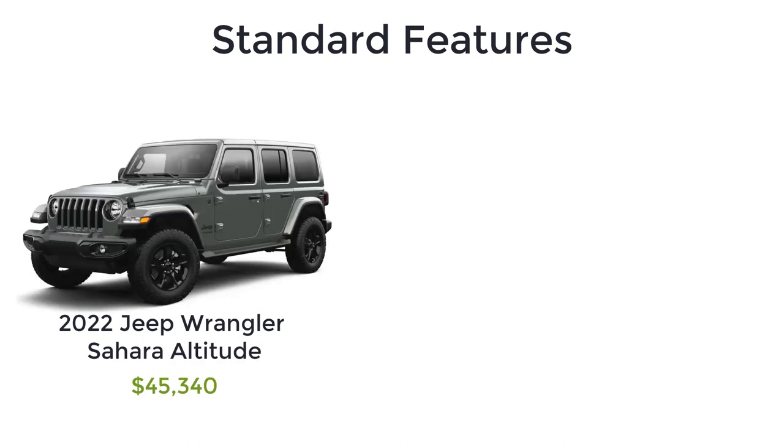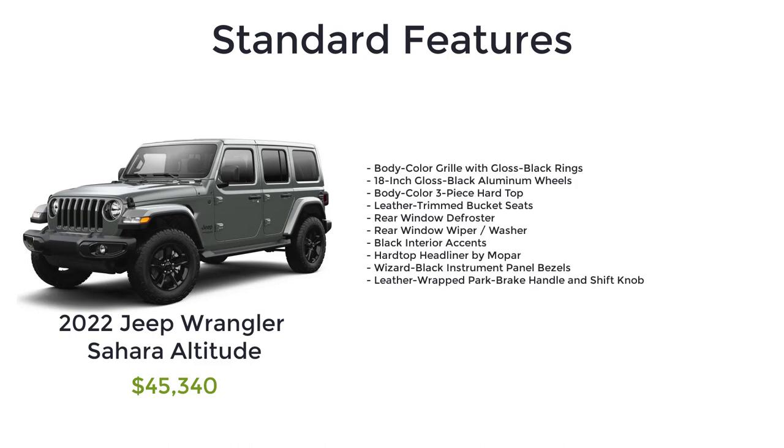If you want more luxury, there's the Sahara Altitude with a starting MSRP of $45,340. The Sahara Altitude has the same features as the Sahara, plus body color grille with gloss black rings, 18-inch gloss black aluminum wheels, body color three-piece hardtop, leather trim bucket seats, rear window defroster, rear window wiper and washer, black interior accents, hardtop headliner by Mopar, wizard black instrument panel bezels, and a leather-wrapped park brake handle and shift knob.